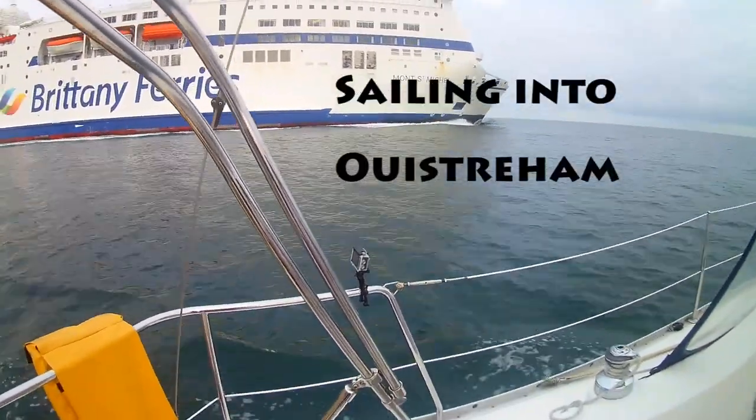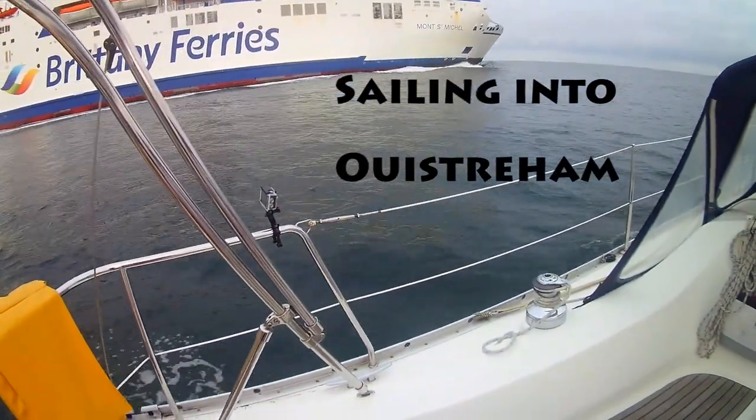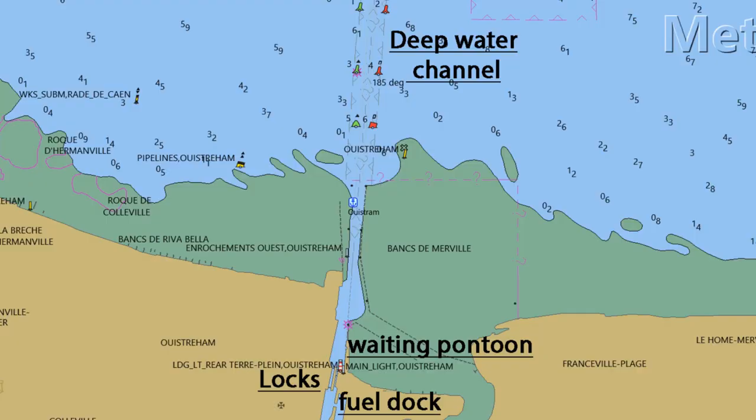Sailing into Ouistreham is really easy. It's a wide channel. There's room for your boat plus a Brittany Ferries ship going in and out, and it's well marked and well buoyed. Ouistreham is absolutely an all-weather port. You can get in there day or night, in any weather, at any state of the tide.